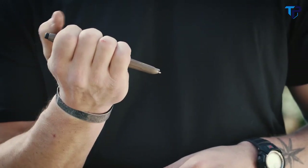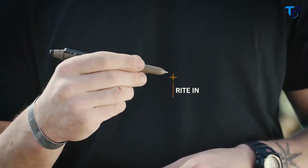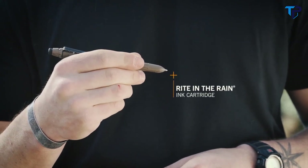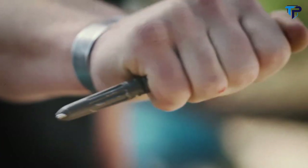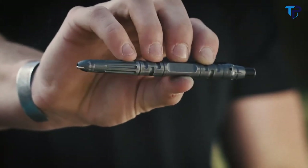The included all-weather, write-in-the-rain ink cartridge effectively works in wet or dry conditions. Proudly made in the USA, there's no such thing as writer's block with the Impromptu Tactical Pen.